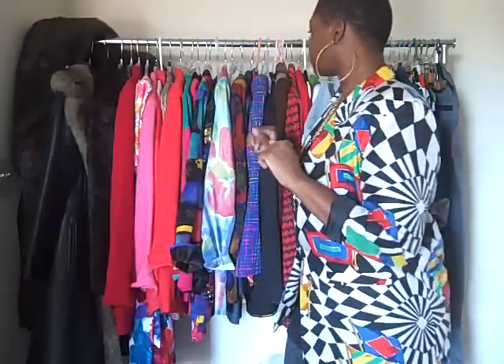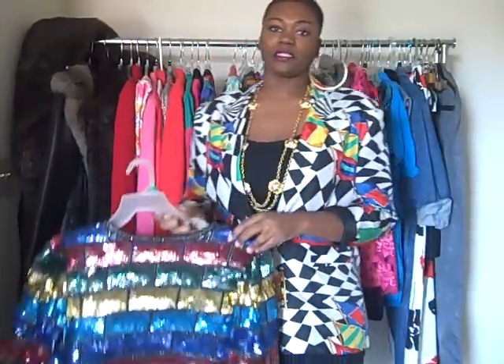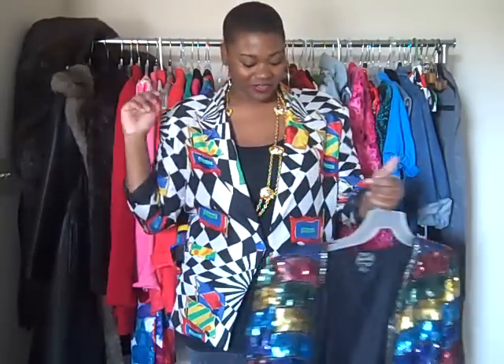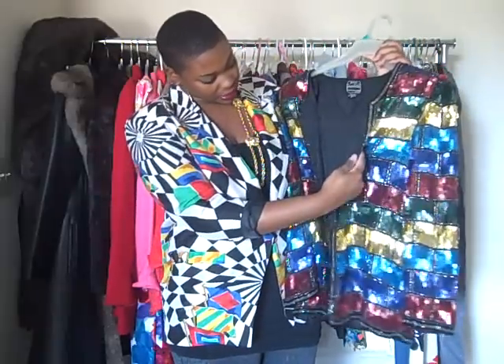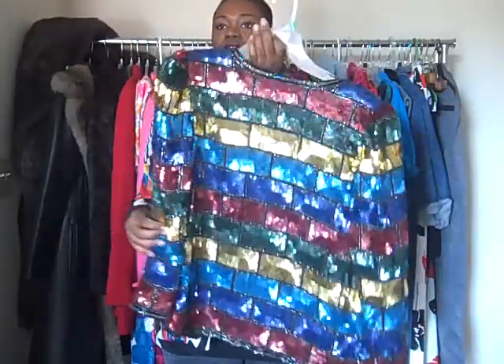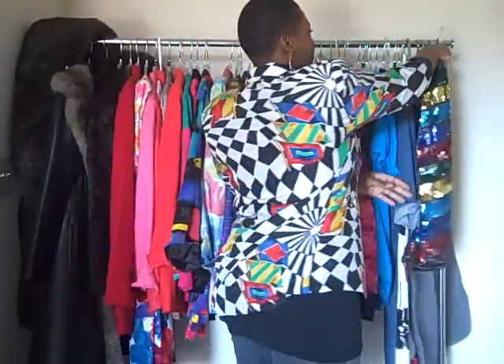I'll show you this first. A lot of this stuff, if you watch my videos regularly, you'll have seen, but I just want to refresh your memory and convince you to purchase them while they're 50% off. This dinner jacket is beautiful — it's sequins all around. It has hook and eye closures down the front and it's color blocked with all these different colors. This is on sale today — I believe the price is $21 with the discount.